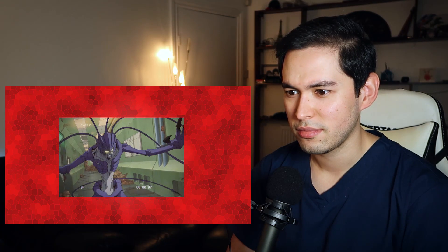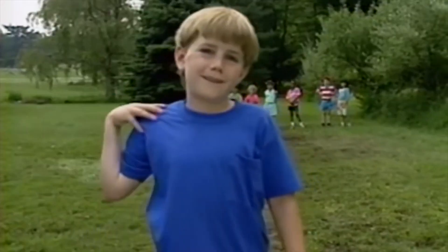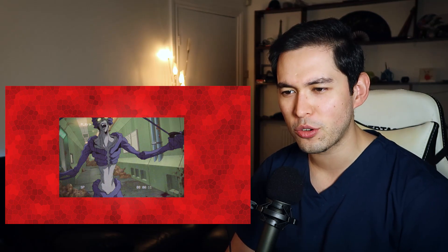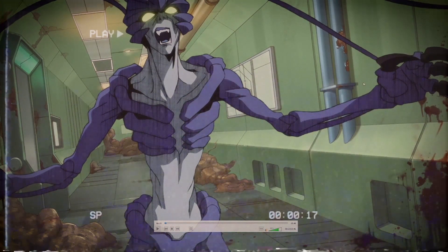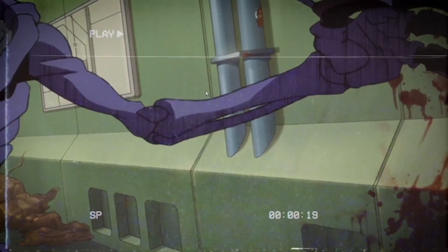We're already off to a much darker start. Wait a minute - I know you. You're that guy from episode one of Cells at Work, but he's looking a little bit more lean and edgy. I have to point out they have actually paid attention to the anatomy even of the virus. His forearm muscles look to be all right - you got the radius there and the ulna on the other side.